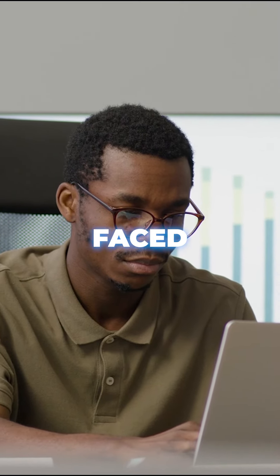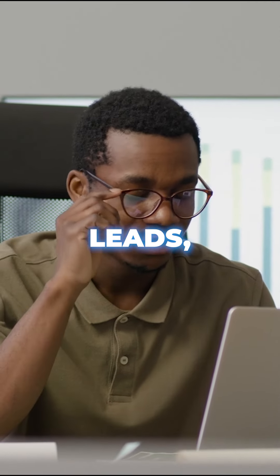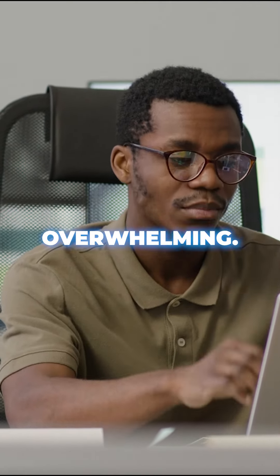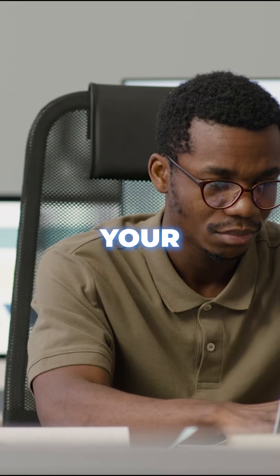Some of the common challenges faced by real estate professionals are manual data entry, tracking leads, and managing multiple clients — that can be very time-consuming and overwhelming. And that's where automation helps free up time while increasing your productivity.